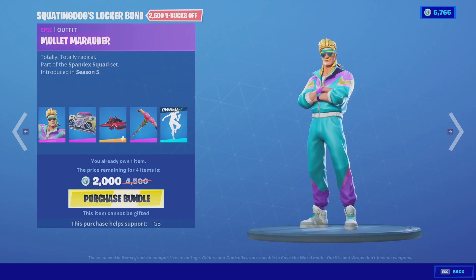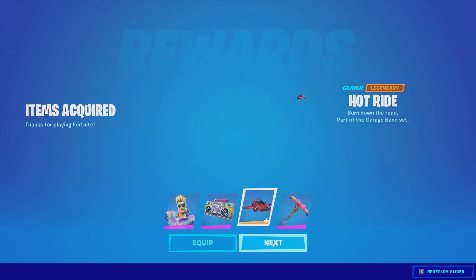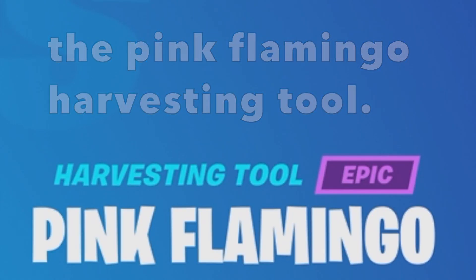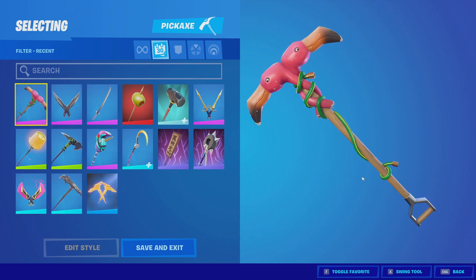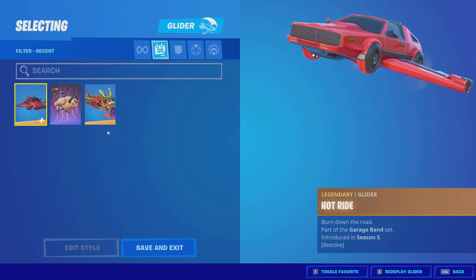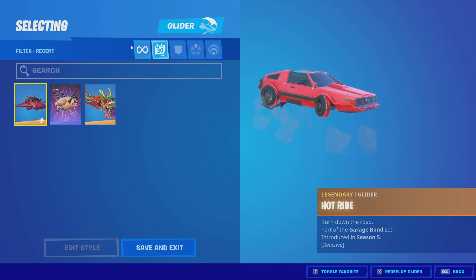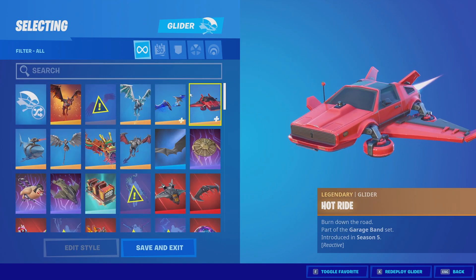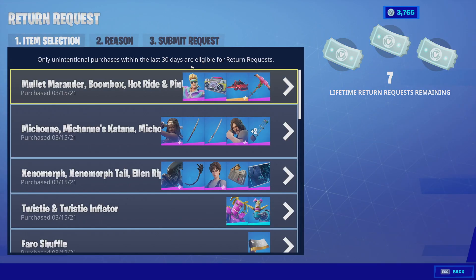Let's go ahead and finish off the Squatting Dog locker bundle — this is honestly my favorite purchase because I've just been waiting for ages for this. There we go: Mullet Marauder, the Boombox back bling, the Hot Ride glider, and of course the Pink Flamingo harvesting tool. The back bling doesn't even look bad on her. The pickaxe is pretty old — you can tell by the fact that it still costs 1,500 even though it's kind of basic. The Hot Ride glider — I'm honestly so happy about this. The locker honestly just looks stacked.